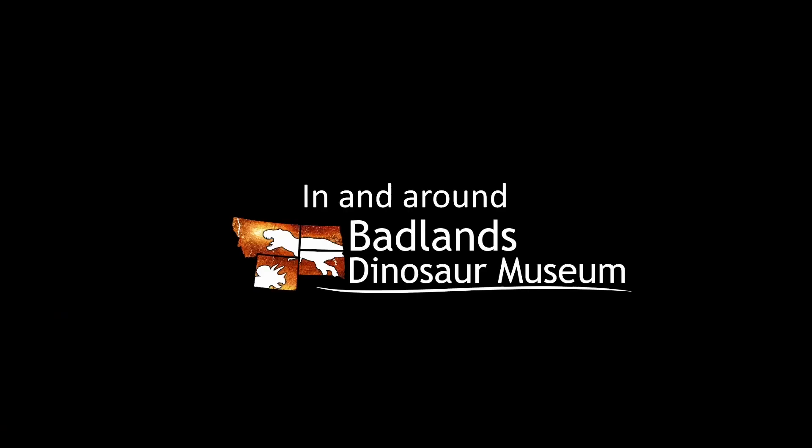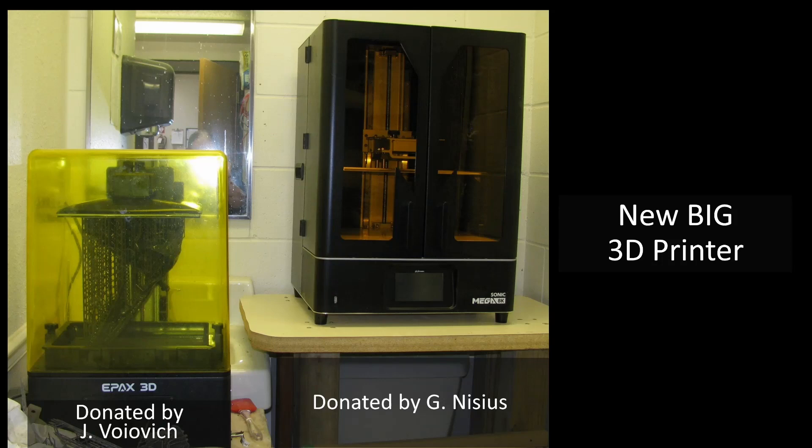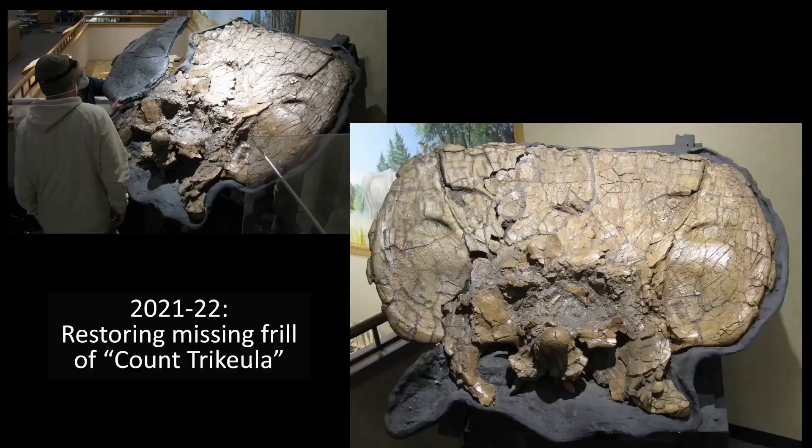So what's going on in the Badlands Dinosaur Museum? We got a new big 3D printer this year donated by Greg Nisius, which has really increased our capacity for 3D printing — how a lot of exhibits are going these days. If you saw last year's presentation, you'll have seen Count Tricular the Triceratops. It was missing about one third of the frill, so we 3D scanned the remaining part, mirrored it in software, and 3D printed the missing part. It's just been finished being painted — Liz started it and Amanda finished it. The exhibit is ready for a panel.